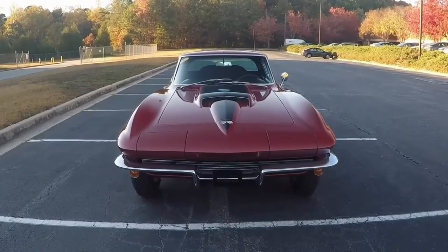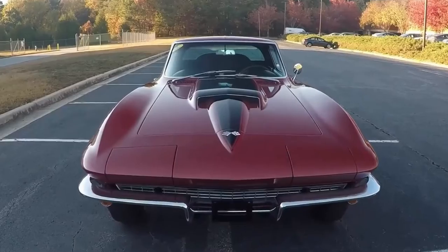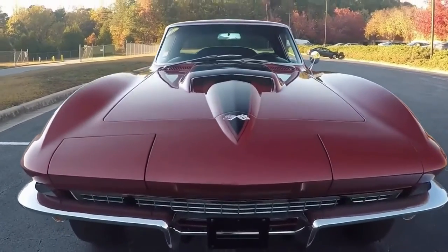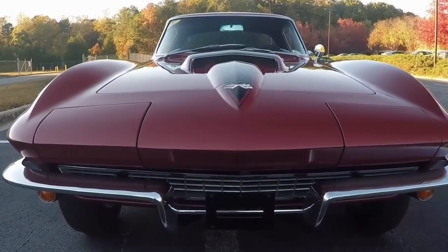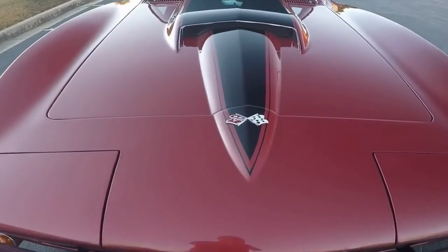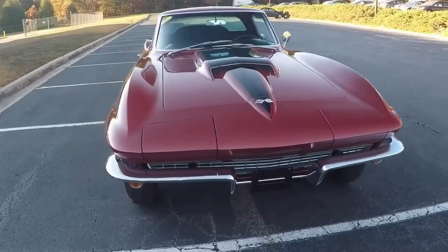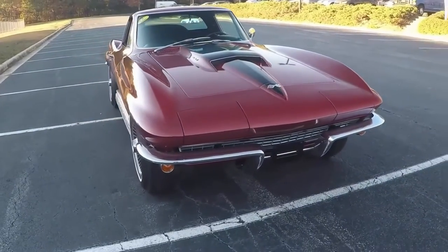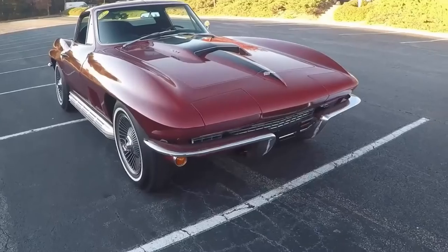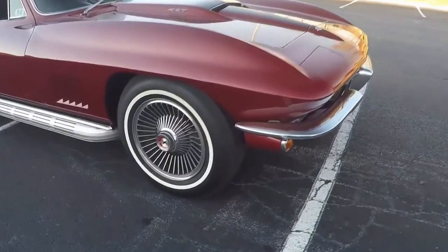Thank you for looking. Don't forget: BioVet 67 Coupe, Stinger, NCRS Top Flight, original Kelsey Hayes wheels, side exhaust, leather interior, big block motor, 435 horsepower. Gorgeous. Come and see me at BioVet. This is Jan at BioVet.net. Thank you.